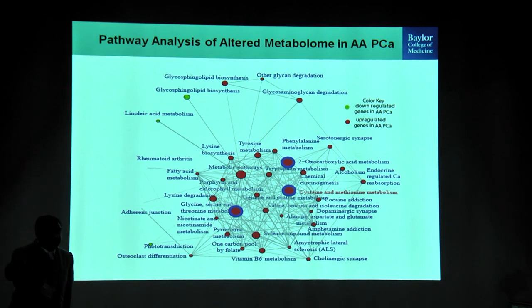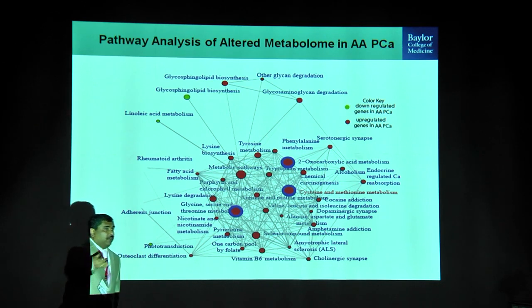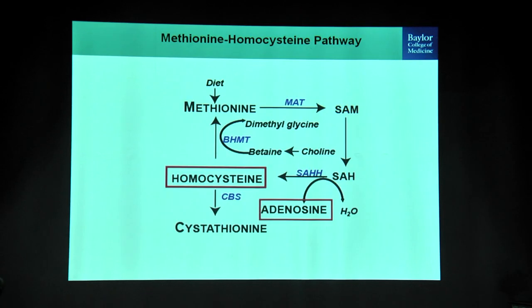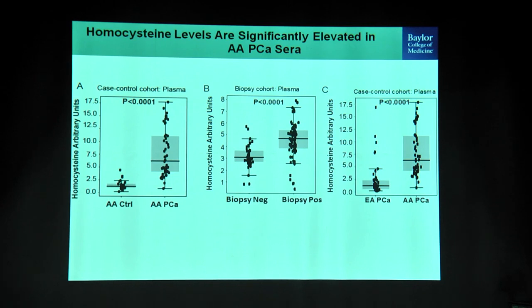We took the metabolites and collapsed them into a pathway map. One of the important features was cysteine-methionine metabolism and one-carbon metabolism — similar to what was discussed in the context of diabetes, where homocysteine levels are high in type 2 diabetes. We see the same effect in African Americans with prostate cancer. In this pathway, methionine gives rise to SAM, the methylation currency; SAM donates its methyl group and breaks down into S-adenosylhomocysteine, which then enzymatically breaks down into homocysteine and adenosine.